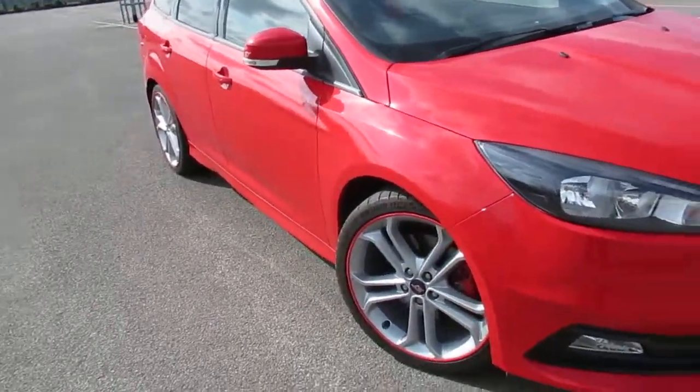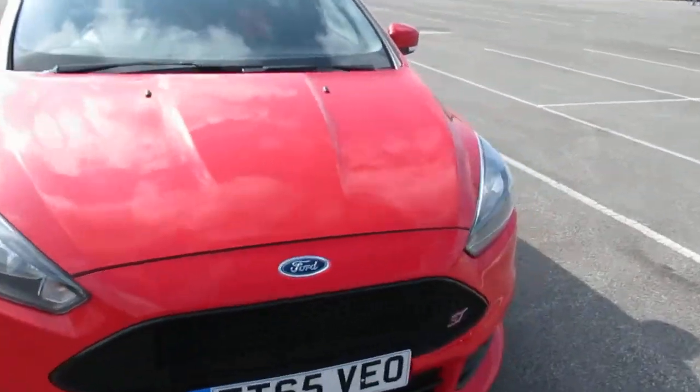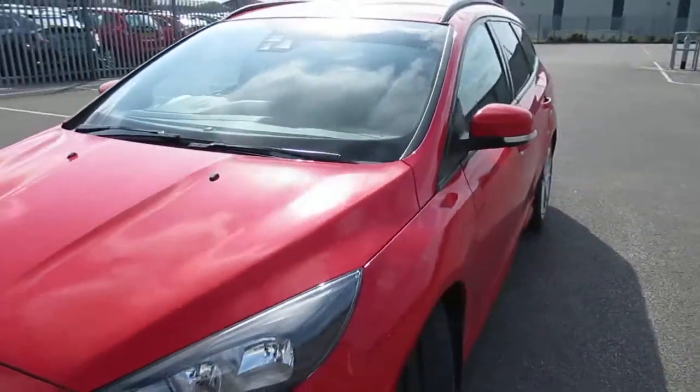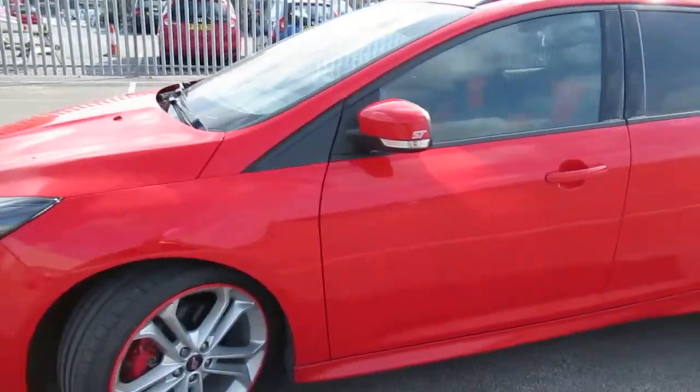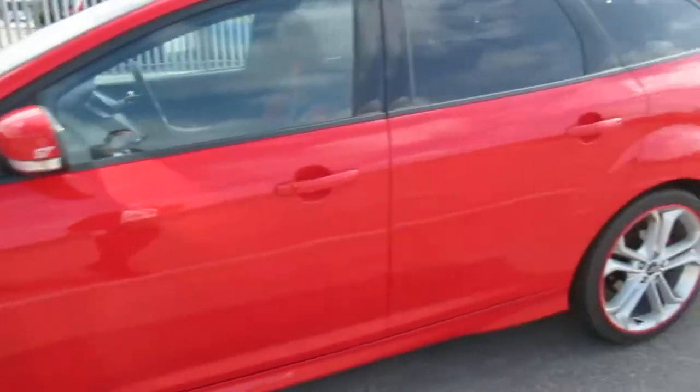It has alloy wheels, front fogs, sporty racing grille, electric windows front and back, keyless entry, height adjustable seats, auto lights and wipers, ISOfix points and LED daylight running lights.